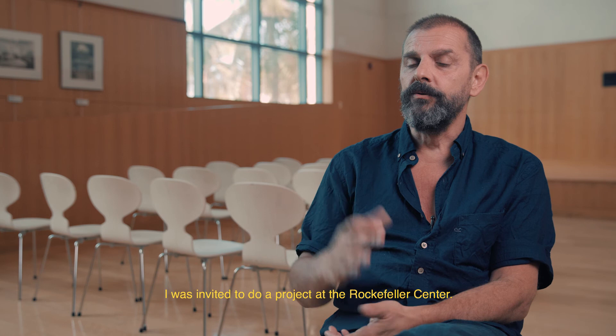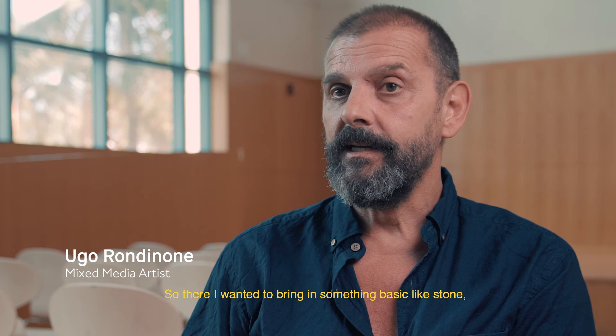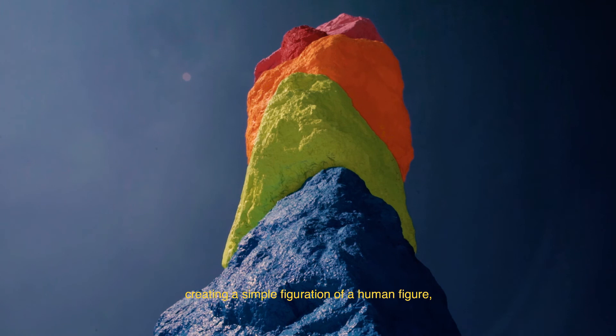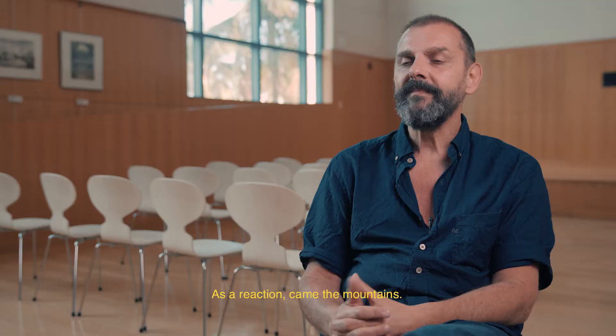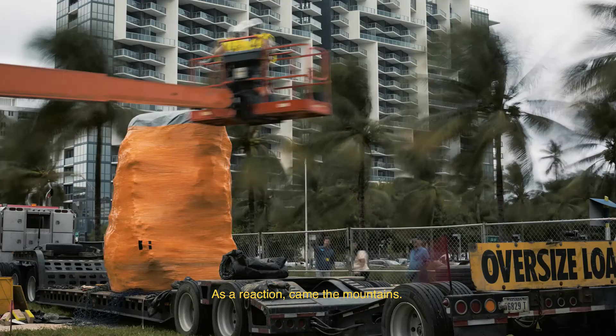In 2013, I was invited to do a project at the Rockefeller Center. So there I wanted to bring in something basic like stone, and by stacking them, creating a simple figuration of a human figure. And that was the first standing figure, and it was called Human Nature. As a reaction came the mountains.